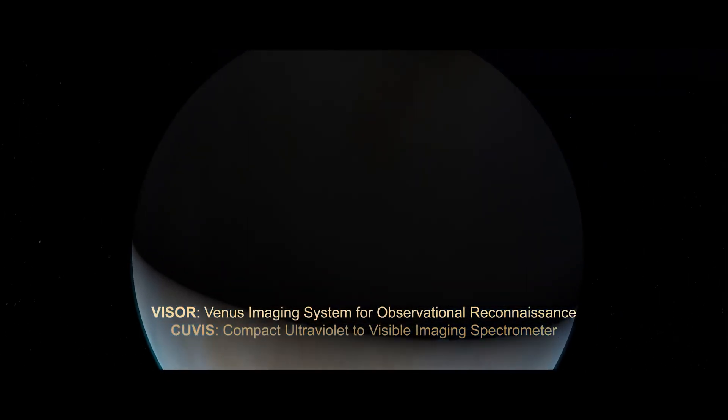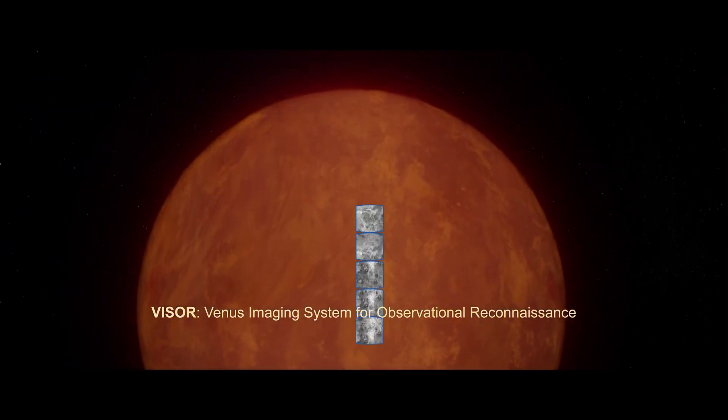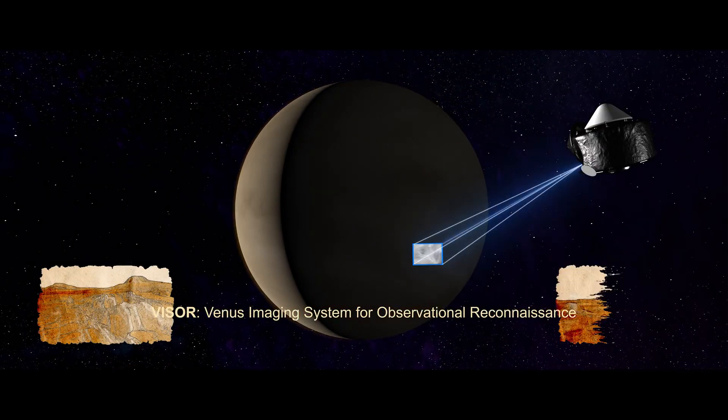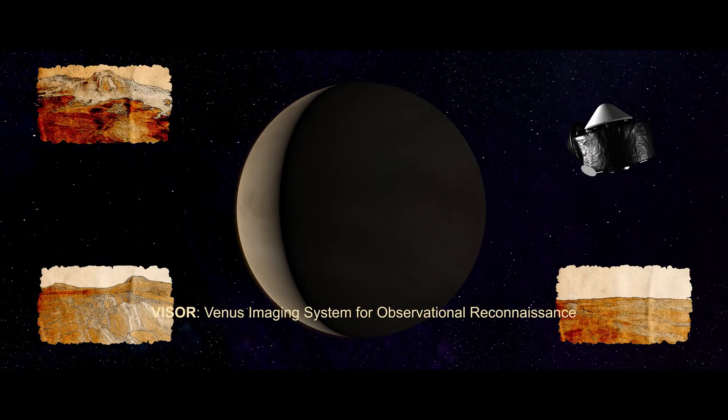Both flybys will also examine heat emanating from the Venus surface on the planet's nightside. We will look for geological clues of this planet's mysterious past to paint a global picture of surface composition and the evolution of the planet's ancient highlands.